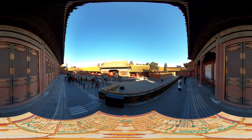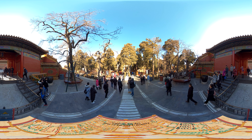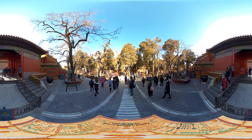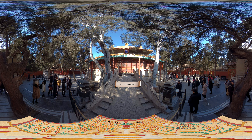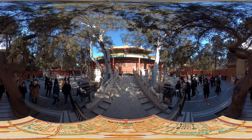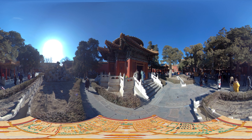Passing through the grand inner court hall, we come to the Gate of Earthly Tranquility. Entering this gate, we reach the Imperial Garden, which sits at the northernmost end of the Forbidden City. During the Ming Dynasty, it was referred to as the Garden Behind the Palace. At the center of the garden is the Hall of Imperial Peace, which lies on the complex's north-south axis, with pavilions, terraces, towers, and pagodas arranged around this central hall.